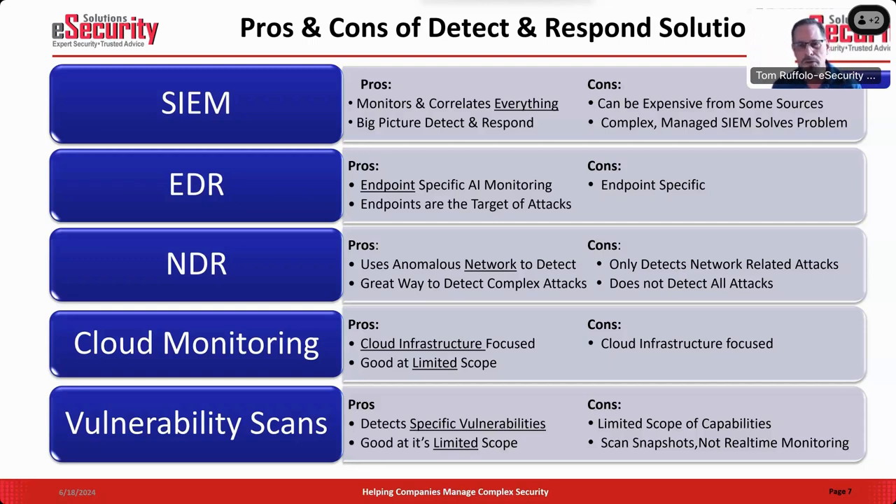Cloud monitoring is more about monitoring your public and private cloud servers. It is not a holistic detection response solution; it can be a very localized solution for certain things. Vulnerability scans are snapshot scans looking at very specific things like software patches and certain known security holes — they run over and over again but are still limited in scope.